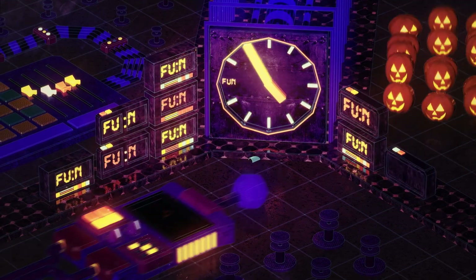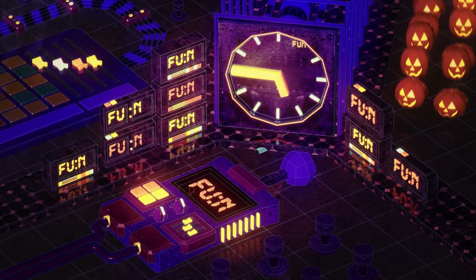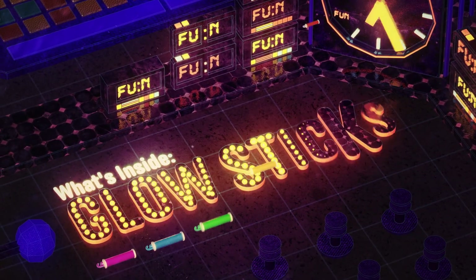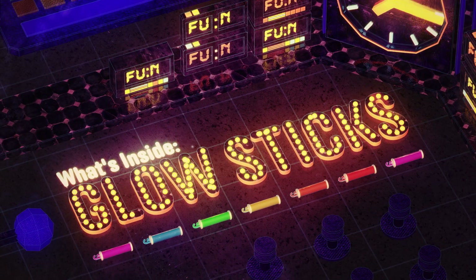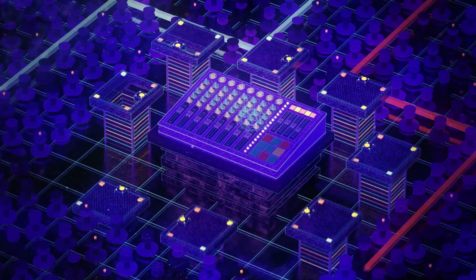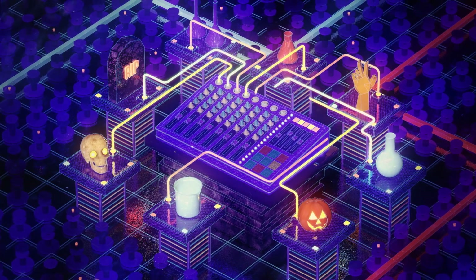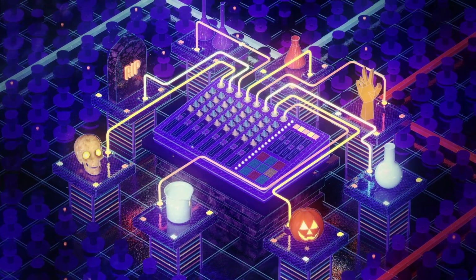Sometimes even scientists just want to have fun, so let's get this party started as we groove on what's inside glow sticks. Now as any good event planner knows, the key to a memorable evening is bringing together just the right mix of elements.